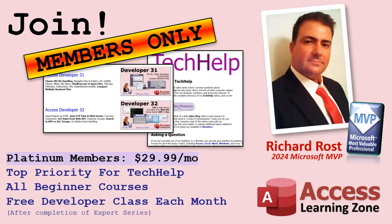Next up is platinum membership at $29.99 a month. It includes all of the beginner courses — you just get all of them right up front, beginner 1 through 9, all the beginner Excel stuff, all the beginner lessons on my website.